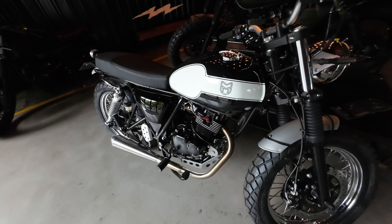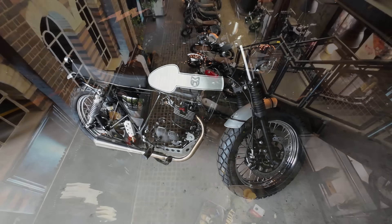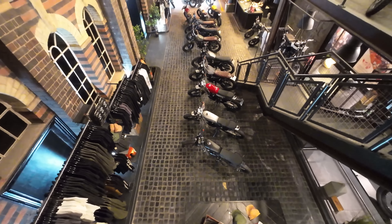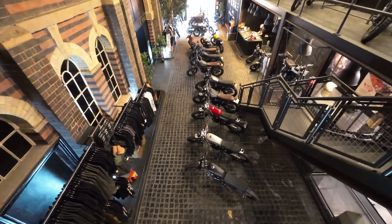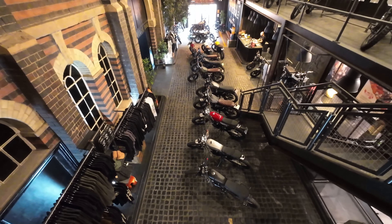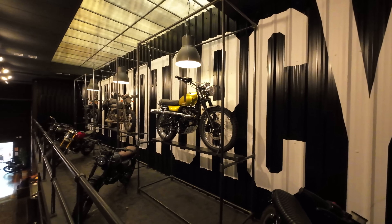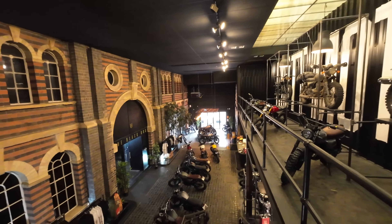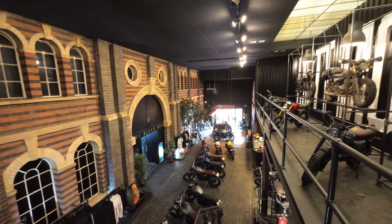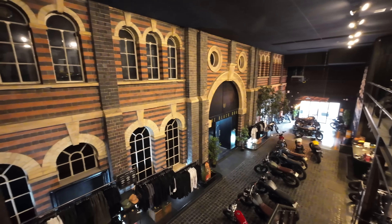Before anybody scoffs, remember that the bulk of Triumph motorcycles is now made in Thailand and all major players have factories around the world in order to be able to survive and thrive in the modern world. Mutt has a network of dealers throughout the UK as well as many European countries, Japan, Australia, the Philippines and Singapore, but its HQ is this uber cool space in the Kings Norton area of Birmingham.